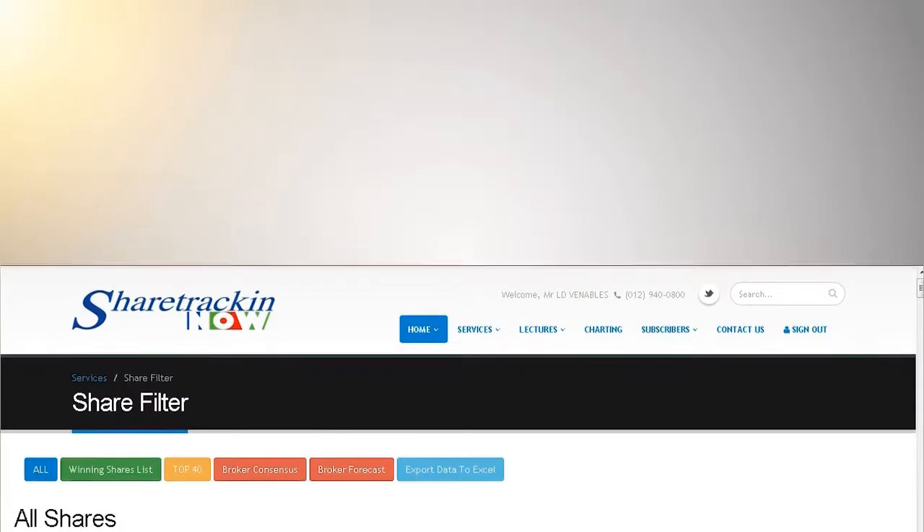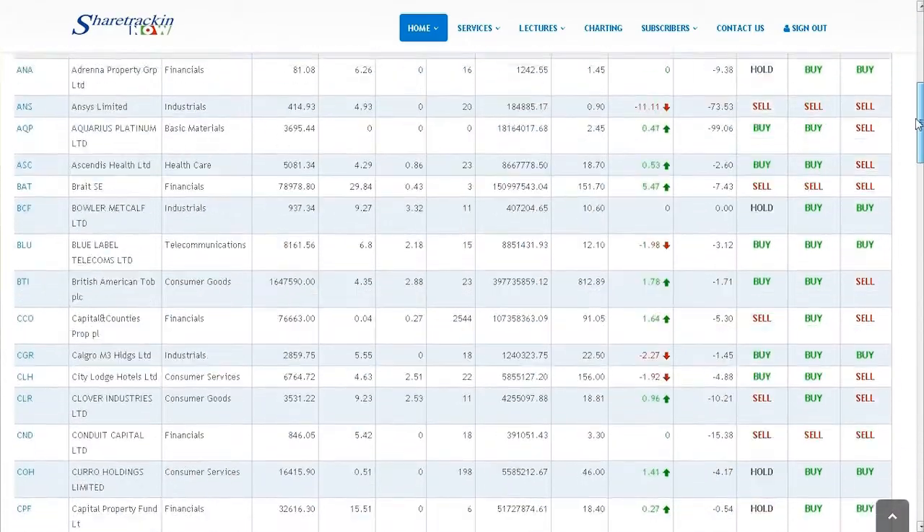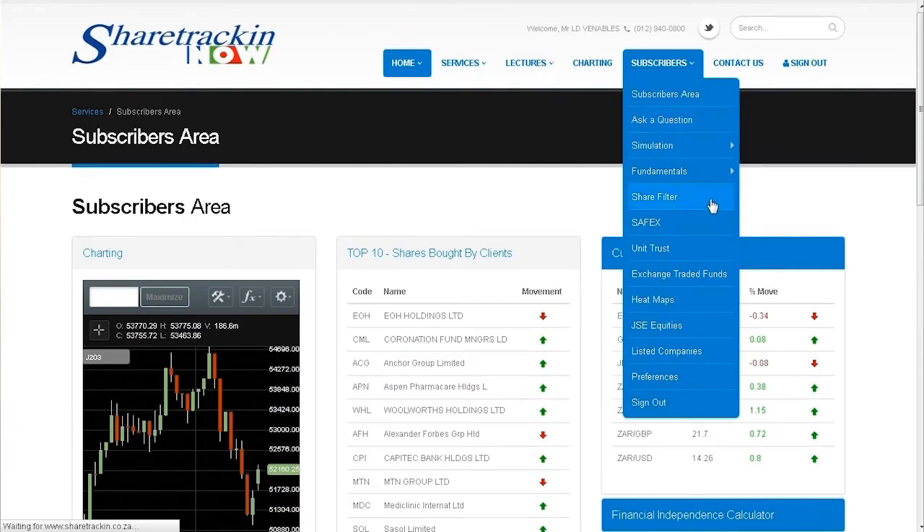Your first question will be: what do I buy? The Share Tracking Now platform offers a unique winning shares listing that displays a list of shares updated every day to help show you the best shares to invest in and grow your wealth.